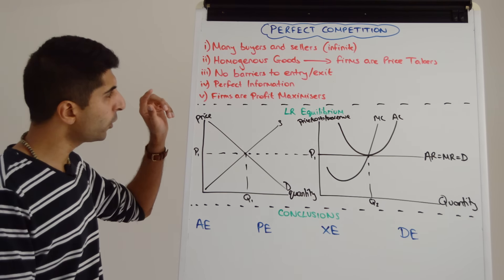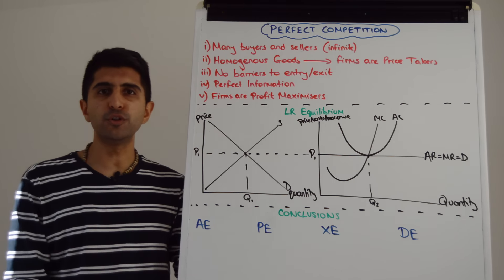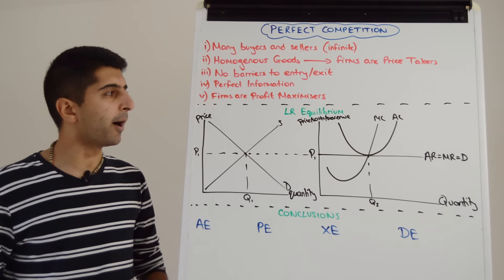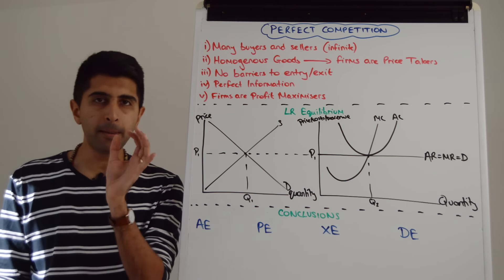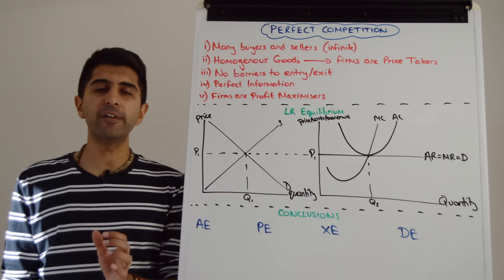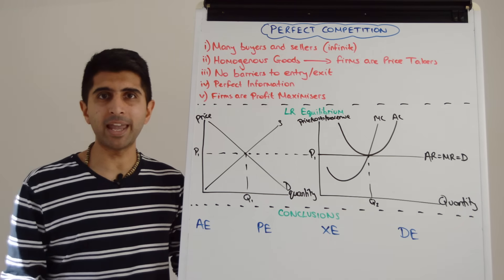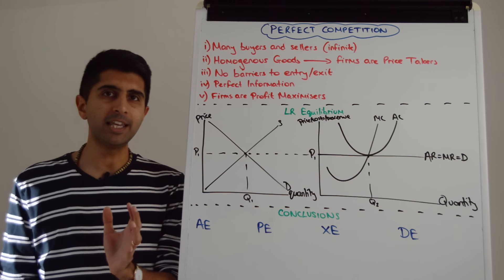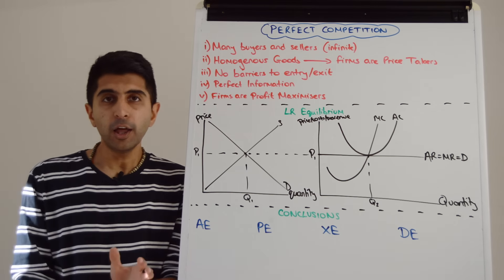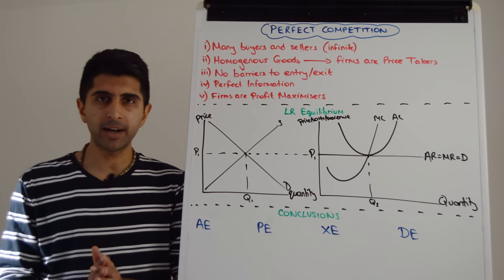Very important. We also assume that firms are profit maximizers, meaning firms will produce where MC is equal to MR. Let's go straight to the long-run equilibrium in perfect competition. The long run in perfect competition is defined as when normal profit is being made. Any profit outside of normal profit is a short-run equilibrium. Normal profit is long-run equilibrium — there is no tendency for the market to change there.